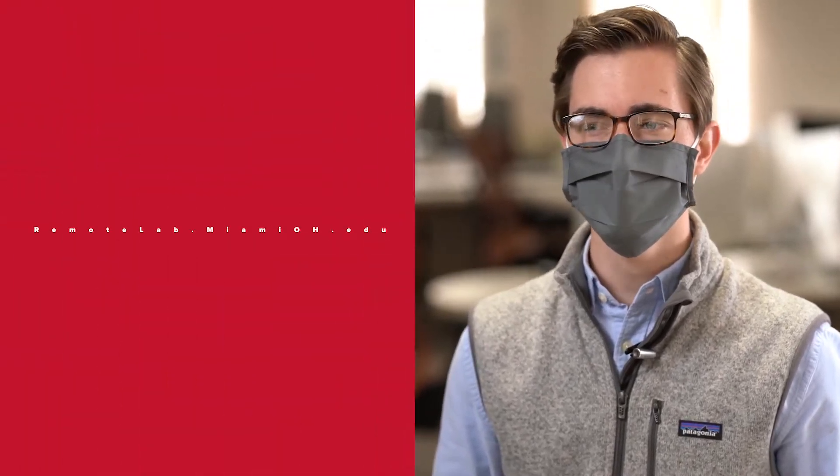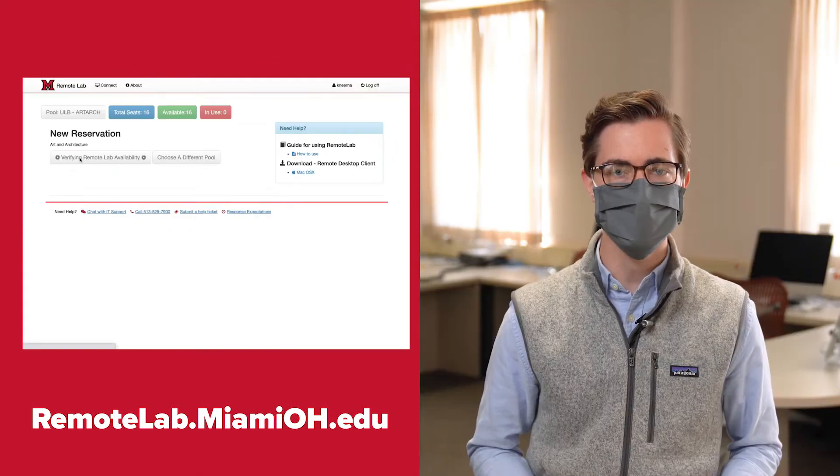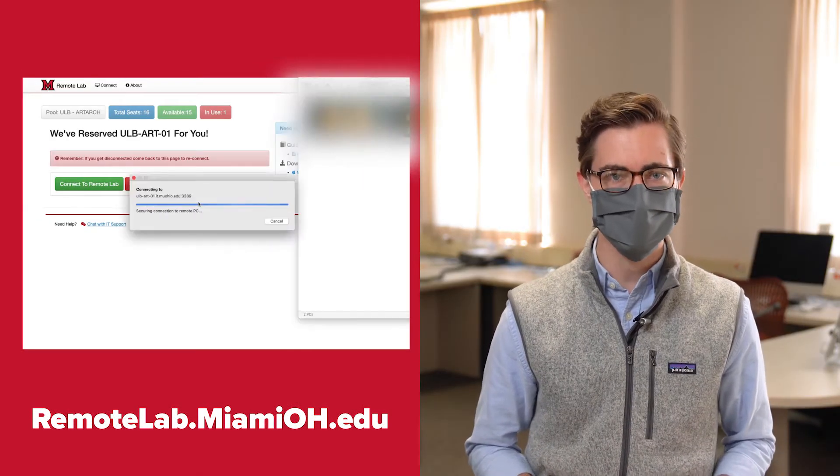If you need access to specialty software or some extra computing power, we're now offering a remote computer lab you can access from anywhere. Visit remotelab.miamioh.edu to log in remotely to a library's computer from anywhere you are.